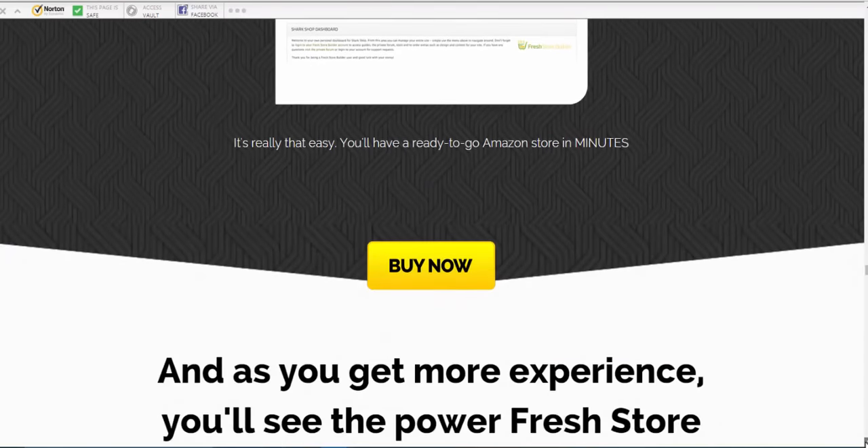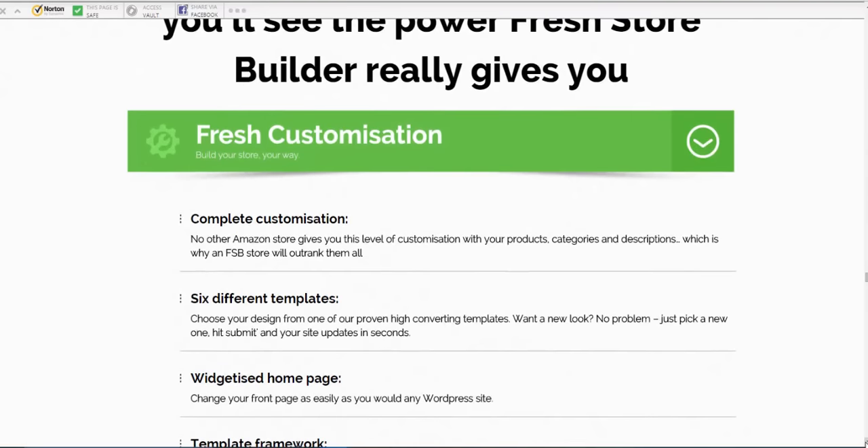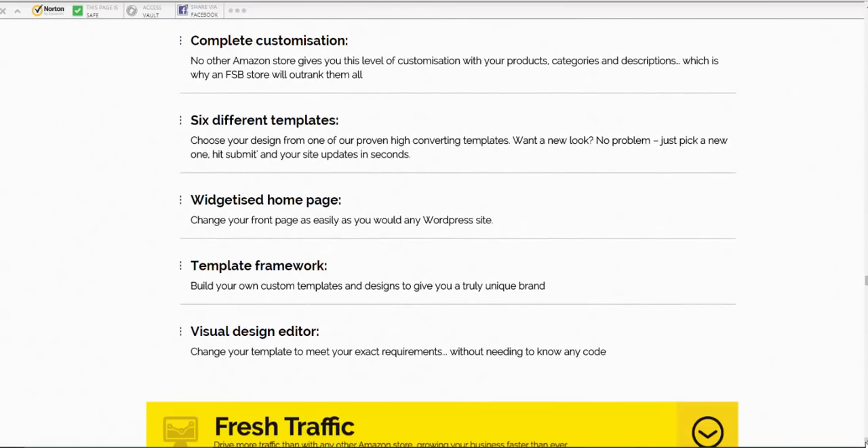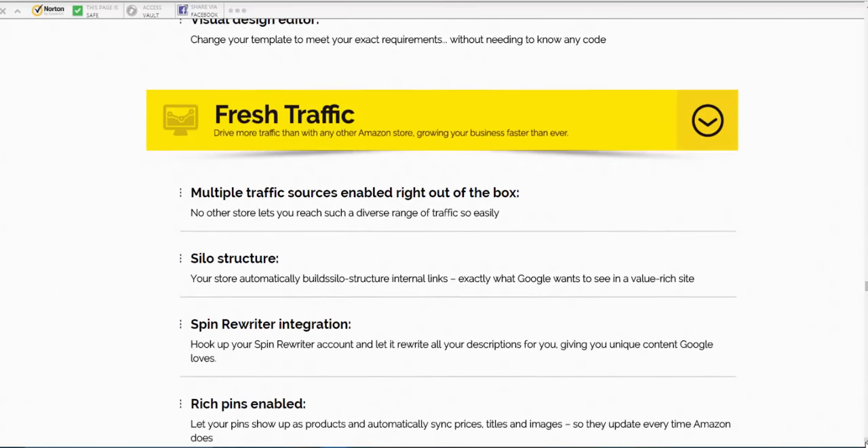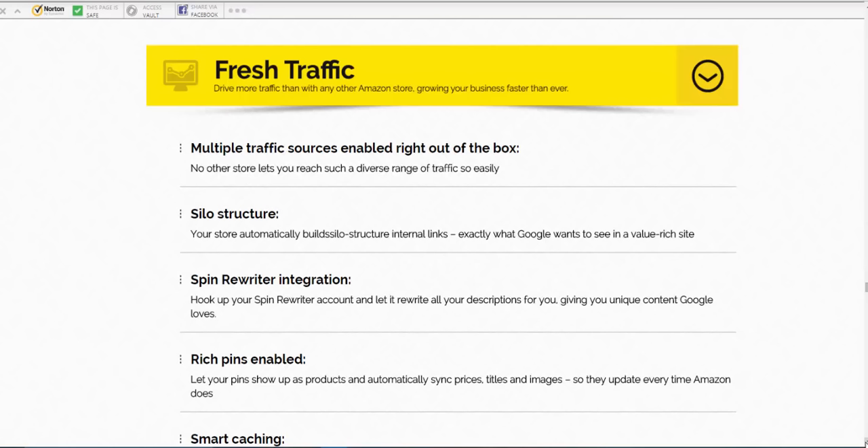You can customize it completely — six different templates, a widgeted home page so you can drag and drop widgets where you want them, template framework to build custom templates, and a visual design editor. There's Fresh Traffic with multiple traffic sources enabled right out of the box, and a silo structure. Some of you will know about silo structure from SEO — I'm going to explain it in my bonus. With Amazon sites the way I build them, they're pretty much a silo structure anyway, so it's not that complicated.